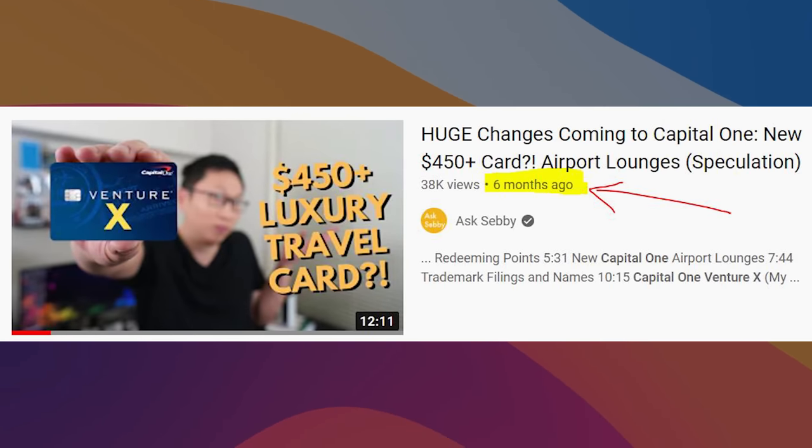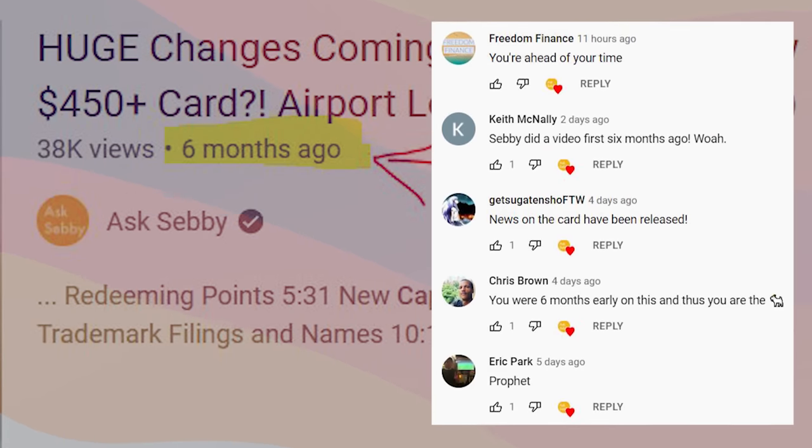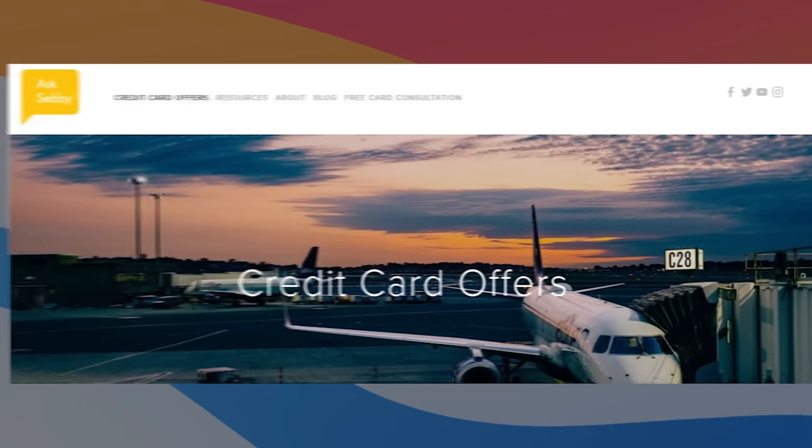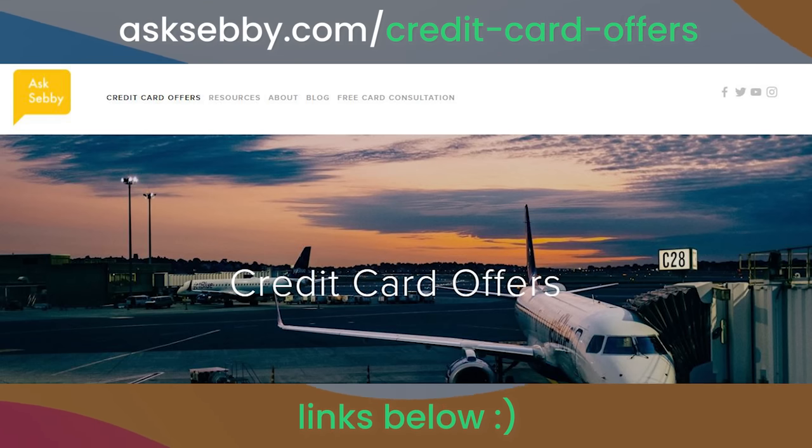Could I be wrong? Definitely — but I feel like I have a pretty good pulse on the credit card and consumer fintech world. If you want to learn about this card or any other card and want to support the channel, links are on our website, asksebi.com, and down below in the description box. My question for you is: what are your thoughts on this card? Are you looking to change up your setup, or will you just add it for the intro bonus and maybe keep it as a keeper card? Let me know in the comments.